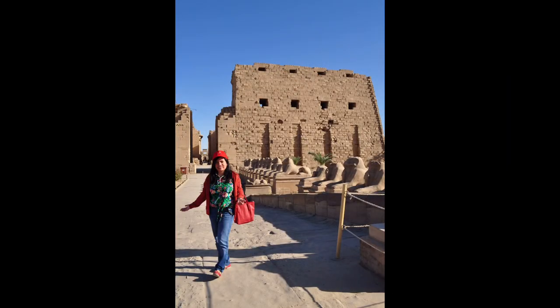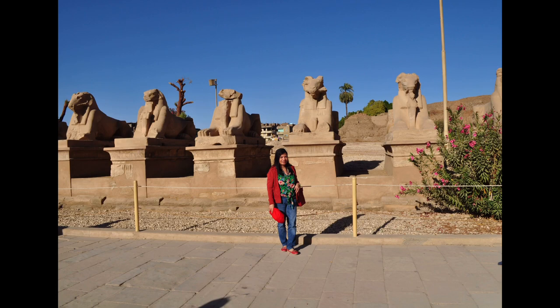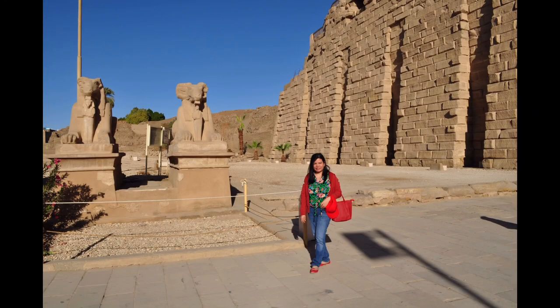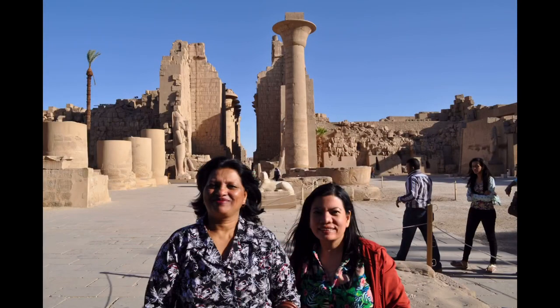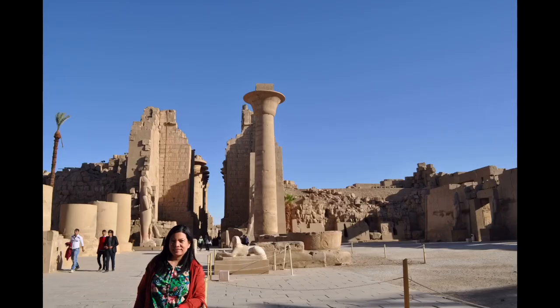Today's city surrounds two huge surviving ancient monuments — the graceful Luxor Temple and Karnak Temple, a mile north. The royal tombs of the Valley of the Kings and the Valley of the Queens are on the river's west bank.